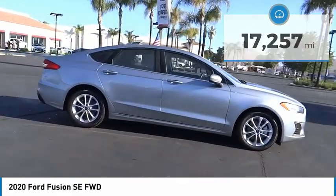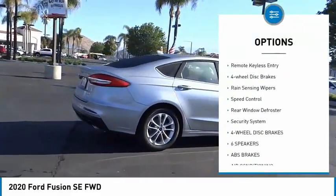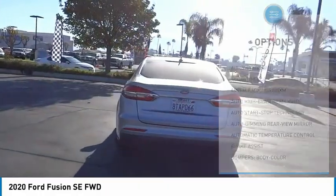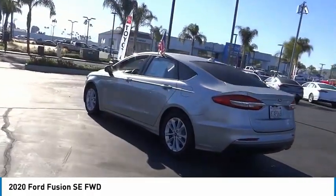Here are some of this vehicle's great options: electronic stability control, alloy wheels, brake assist, traction control, remote keyless entry, four-wheel disc brakes, rain-sensing wipers, speed control, rear window defroster, security system.